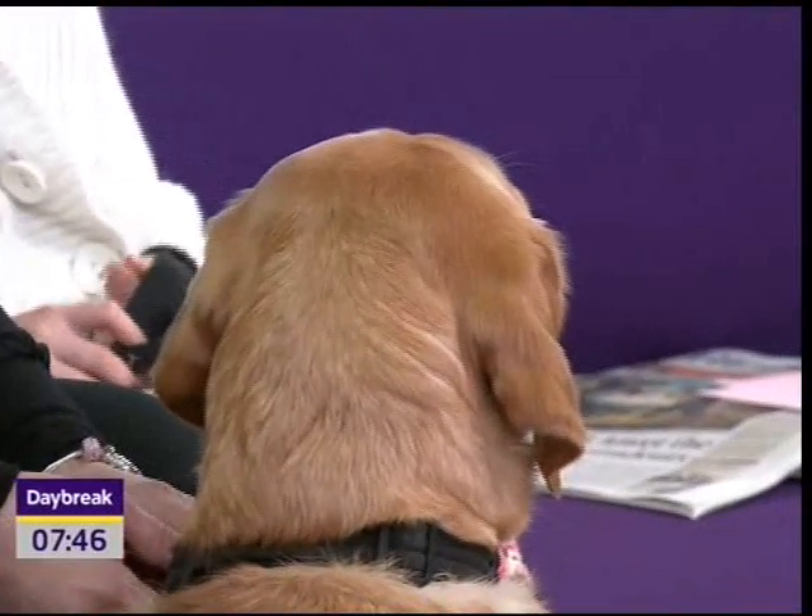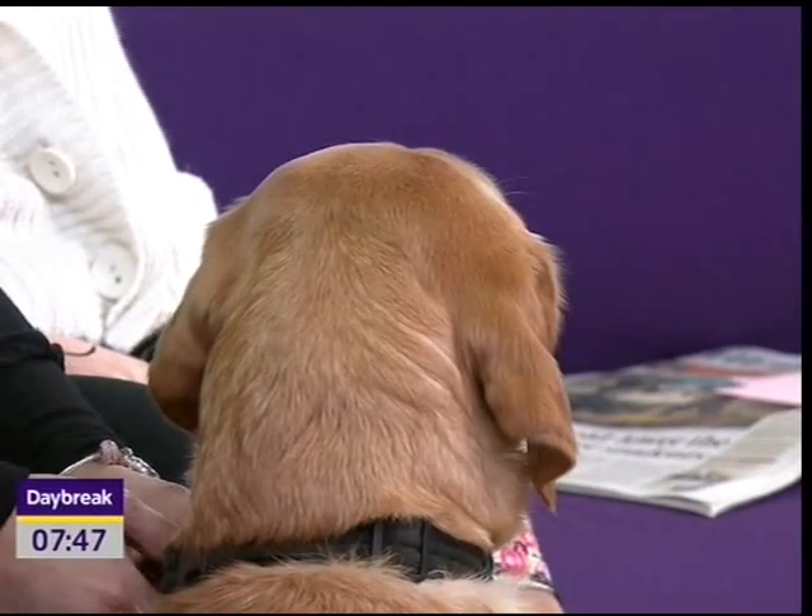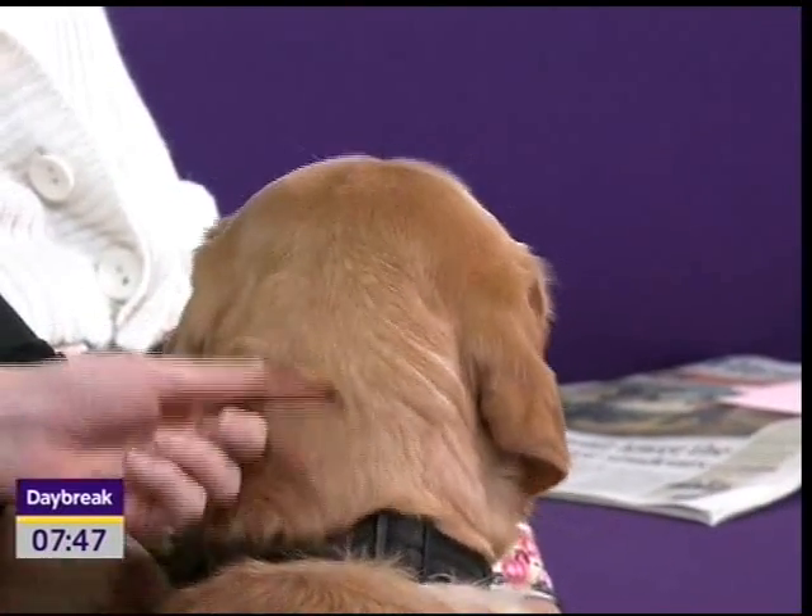It's just gone quarter to eight. Meet Shirley the Labrador. Do face the camera, please, Shirley, if you don't mind. Actually, looking at our view out there, it's looking good out there today.